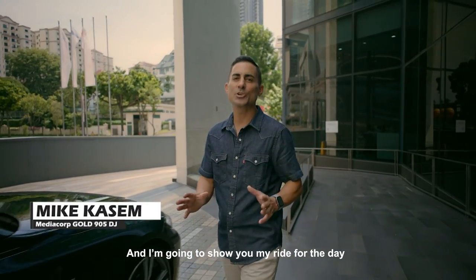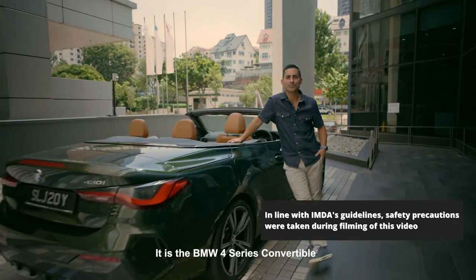Hey guys, I'm Mike Kasem and I'm going to show you my ride for the day. It is the BMW 4 Series Convertible.